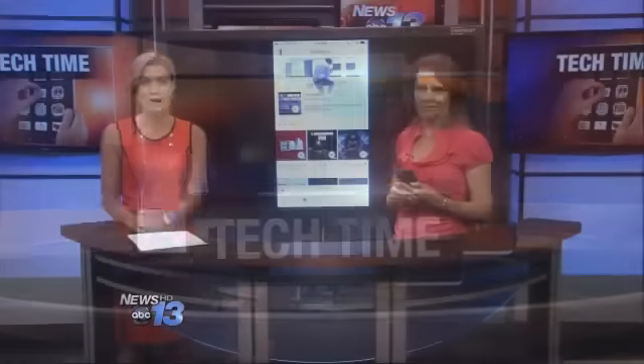Welcome into Tech Time. Apple just released its new streaming music service today. Technology expert Francie Black is here to show us how it works and find out what all the hype is about. Good afternoon. Thanks for having me.